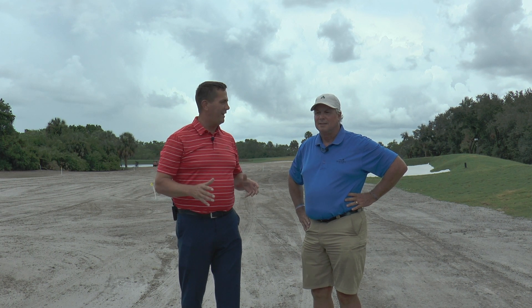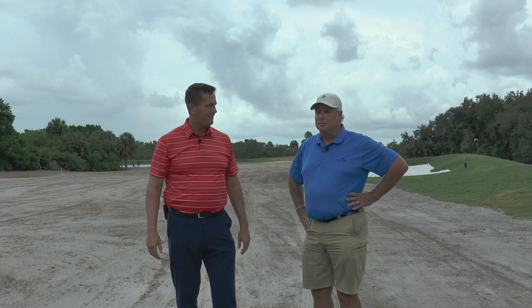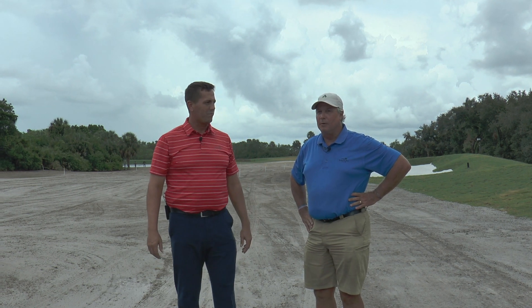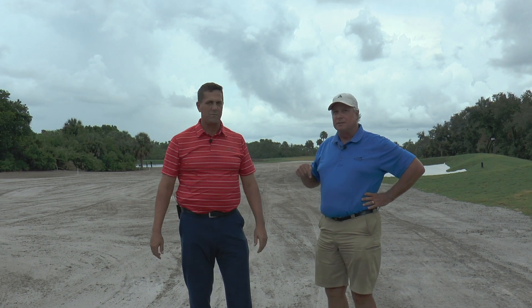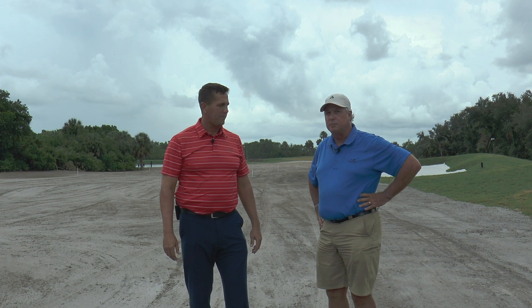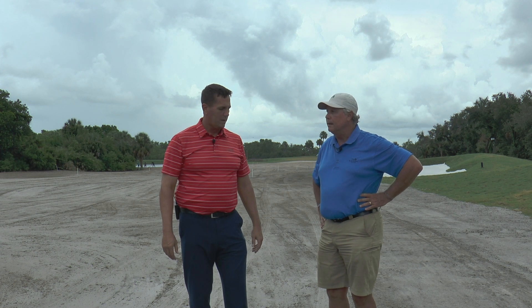You have to be so excited for today — tell our members what's going to happen by the end of the day. Well, it's been a long time coming. Hopefully by the end of the day we'll have sprigged our last holes. We're standing on number eight right now — this is the last hole that we're going to sprig. If everything goes as planned we'll finish today, if not then tomorrow morning. So yeah, it's a pretty big day.